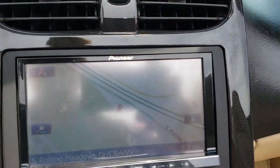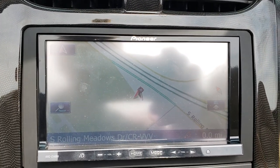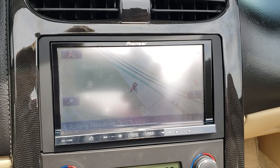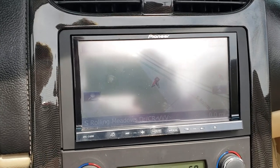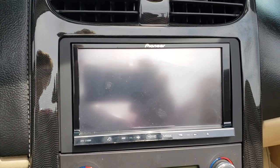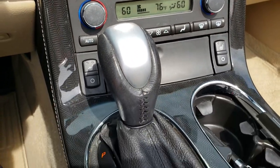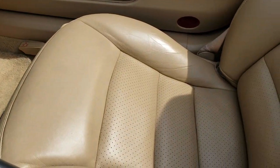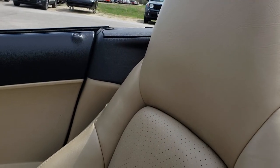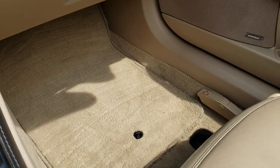This one does have the Pioneer AVIC Z140BH — if you want to look that up online to get an idea of that radio. You can see it does have the navigation system on it, and it also has the backup camera. You get dual climate control and heated seats. This is an automatic transmission. The passenger seat is very clean as well — no rips or tears — and the passenger side floor mat and carpeting is nice and clean.